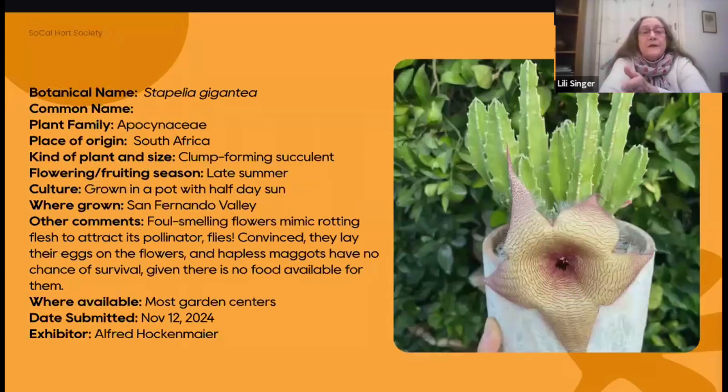Remember that the plumeria is a nicely fragrant plant. Alfred also has in his garden this nasty smelling flower — Stapelia gigantea, named because relative to other Stapelias, this is a big flower, about five inches in diameter. As with many other plants in the Apocynaceae, these flowers smell like rotting meat, which attracts pollinators — flies, beetles, and other things. As Alfred wrote, they lay their eggs on the flowers and the hapless maggots have no chance of survival given there is no food available for them. Very easy plant to grow; just get one little cutting, it'll root and turn into a nice container plant or you could even grow it in the ground.